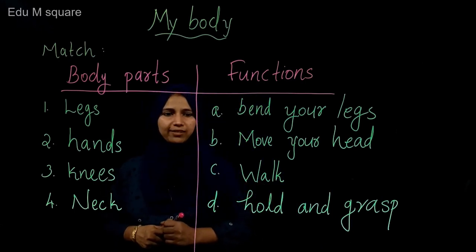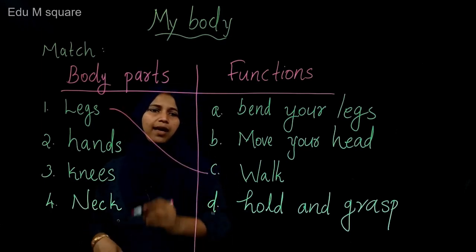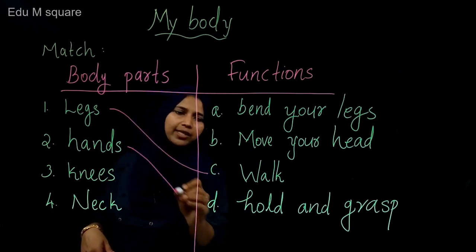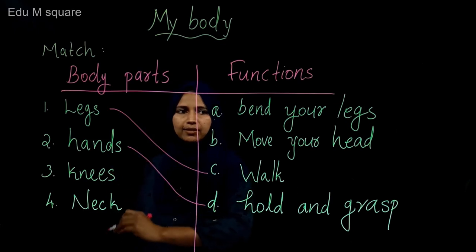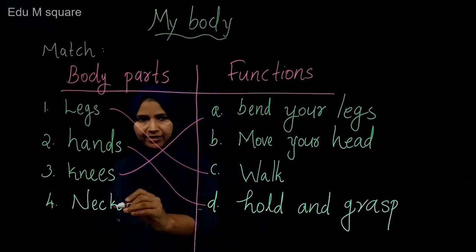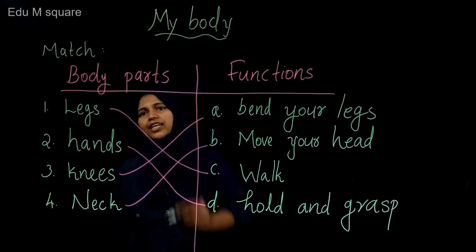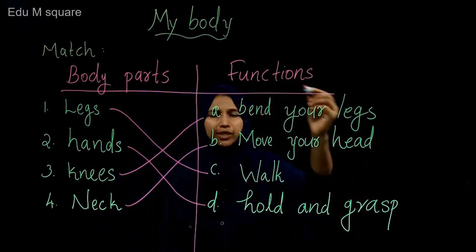I will give you the answer. Legs — legs help to walk. Hands — hands help to hold and grasp. Then knees — bend your legs. Neck — move your head. Correct. These are our body parts and these are their functions.